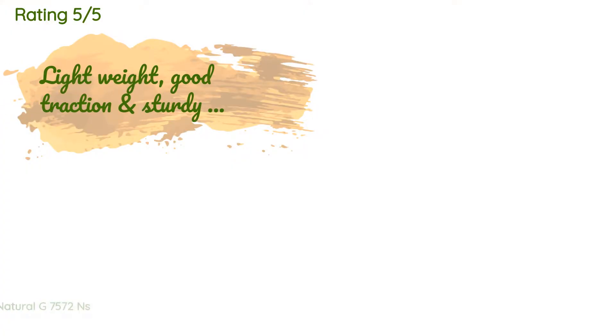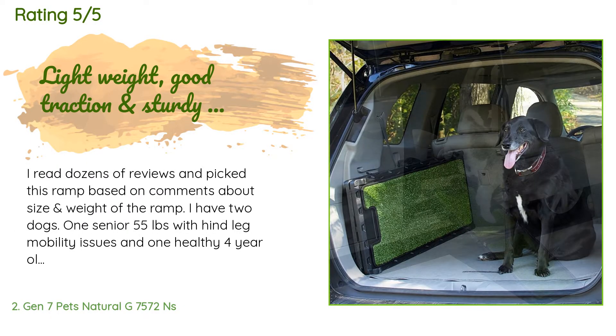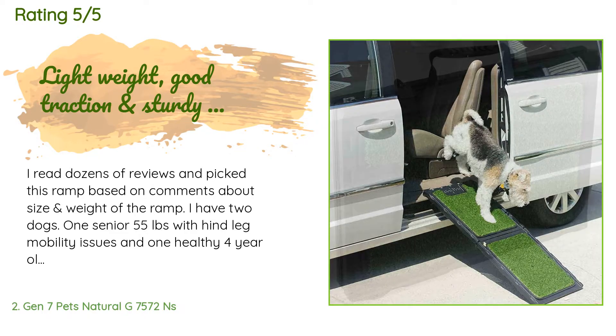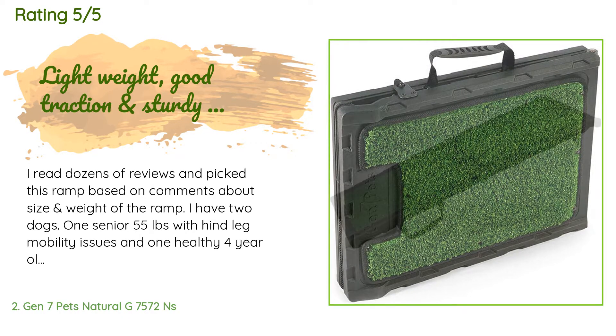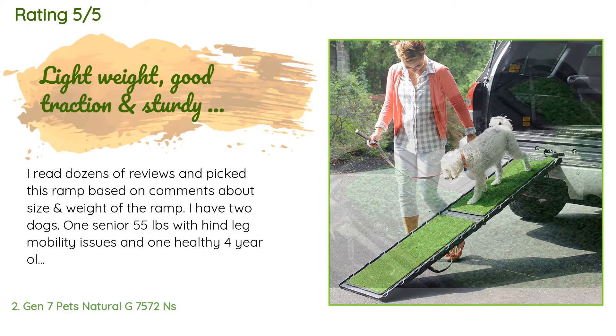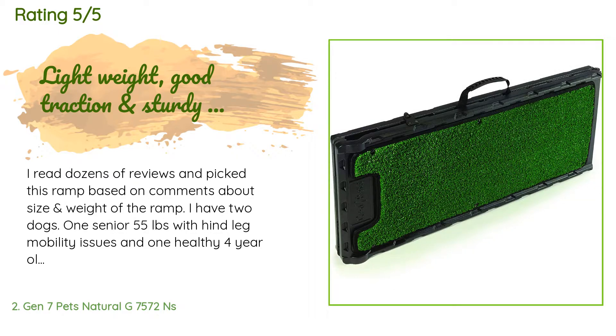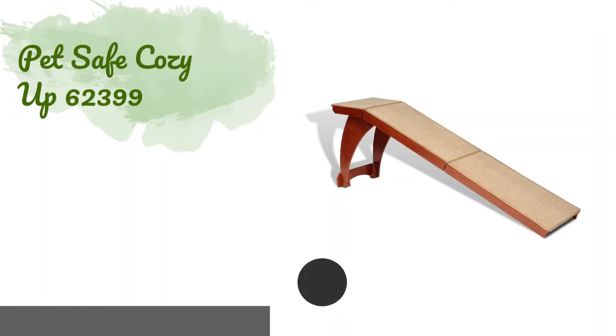This product has an average rating of 4.1 stars from more than 642 customer reviews. A customer said: 'I read dozens of reviews and picked this ramp based on comments about size and weight. I have two dogs — one senior at 55 pounds with hind leg mobility issues, and one healthy four-year-old at 65 pounds. Both walked and ran up the ramp without any issue. The ramp is much lighter than previous ramps I've owned and sturdy enough for my dogs. I have a bad back and this ramp is easy for me to manage. The astro turf covering provides good traction, though it may need some glue in the future.'